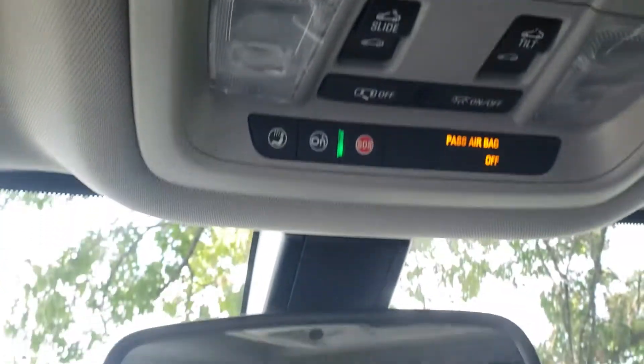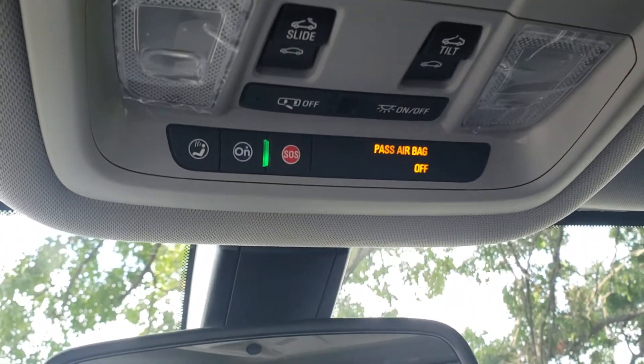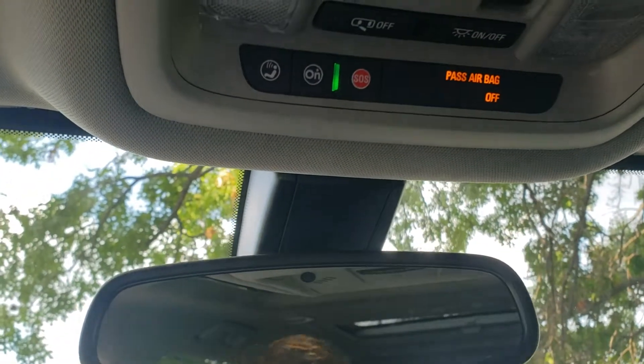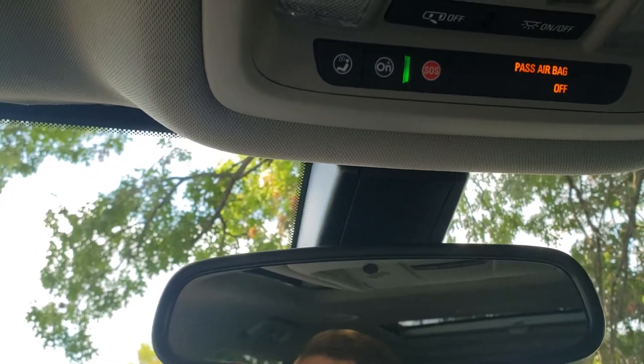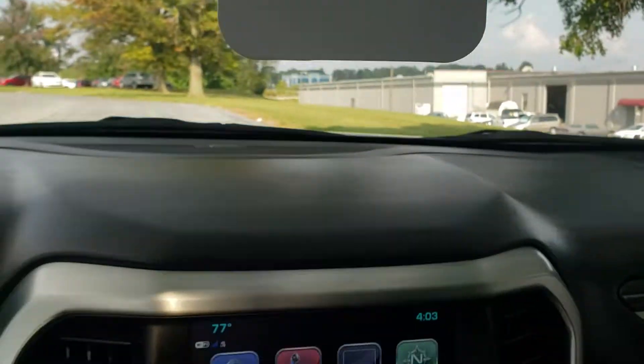All our vehicles are equipped with OnStar, so you do get a 30-day trial of their safety and security package — neat stuff to check out. They offer different things like stolen vehicle slowdown for break-ins — they can actually alert the authorities, slow the vehicle down, and have them there in time. All kinds of useful features with this system.